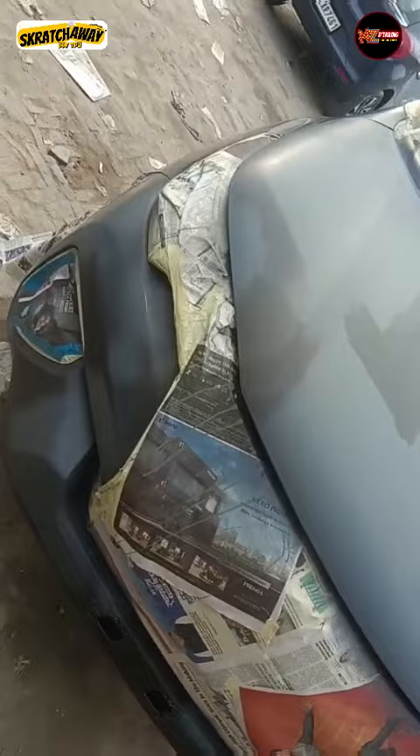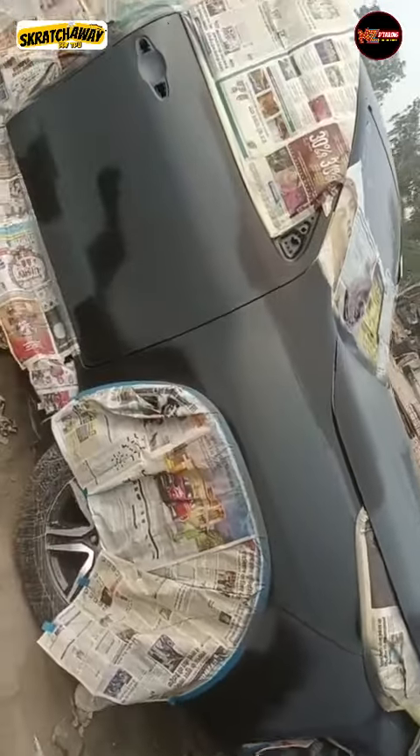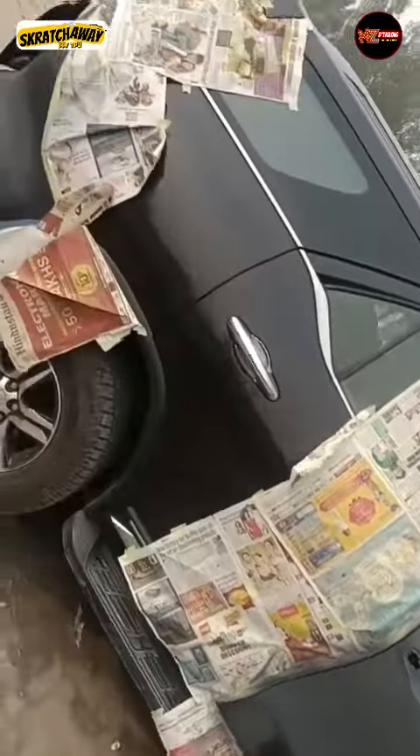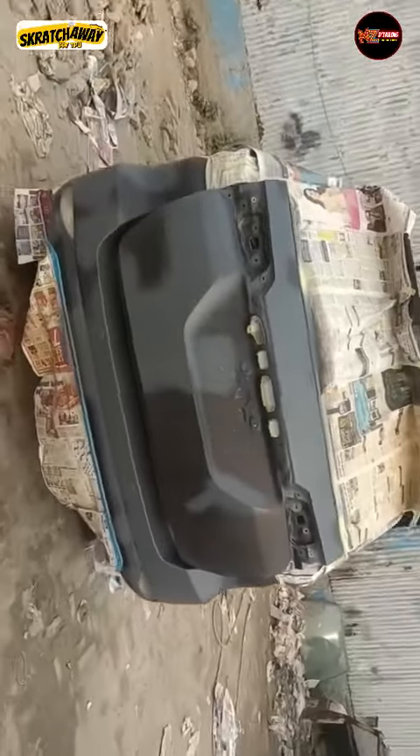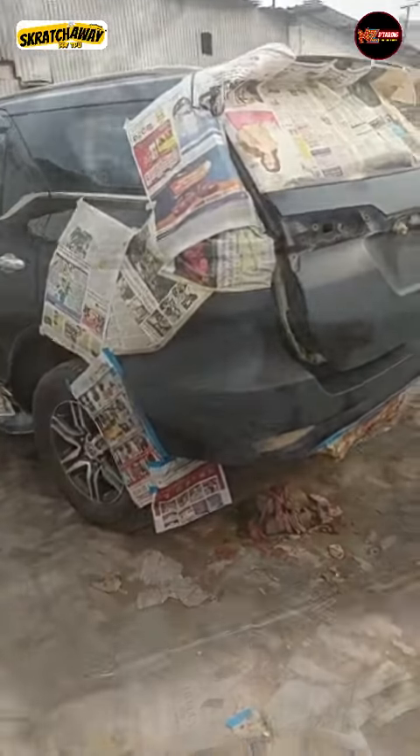After the repaint, the car had a better look. Now this car was ready for PPF. We applied PPF — though that is a different process, and I will tell you about it in a different video. This car was a good candidate for PPF work.